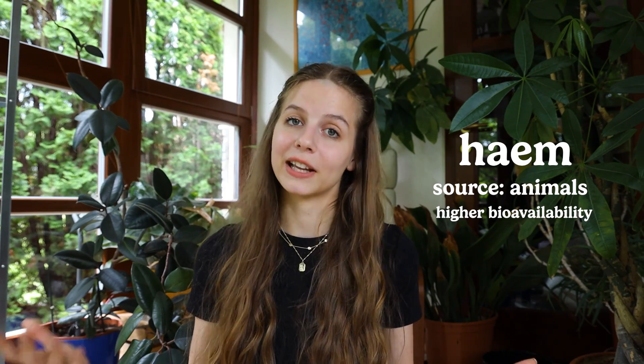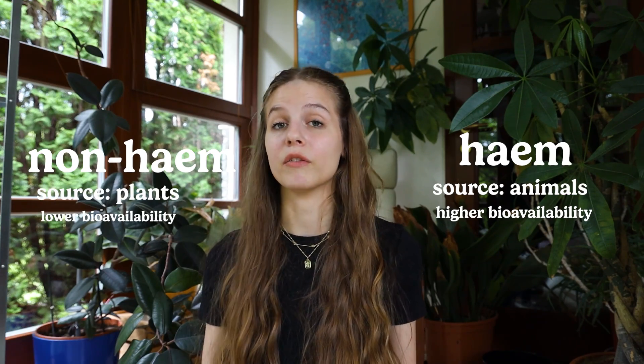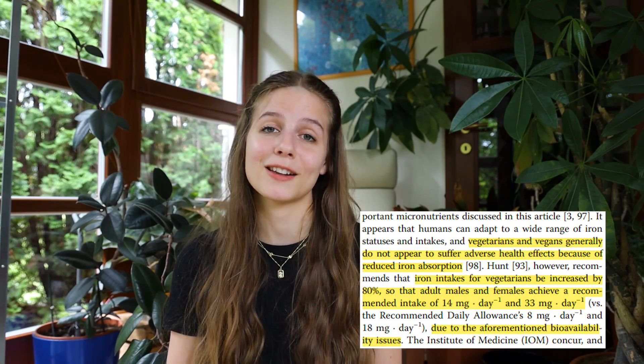There are essentially two types of iron: heme iron, which is found in animal products and is more bioavailable, meaning our body is better able to absorb it; and non-heme iron, which is found in plants and is less bioavailable. It has been suggested that for people who follow a plant-based diet, the recommended amount has to be increased by 80%, which would be around 33 milligrams for women in reproductive age.